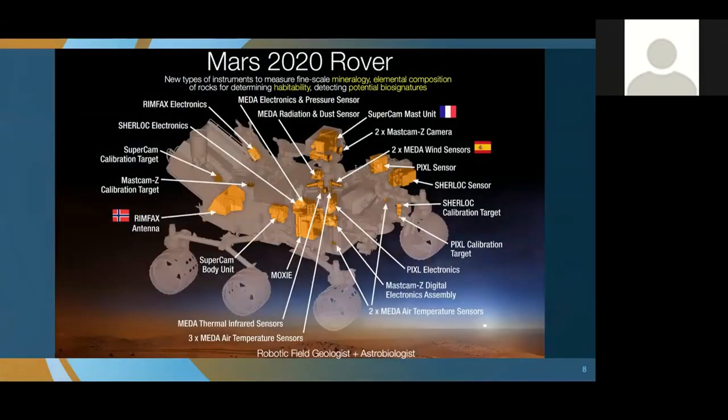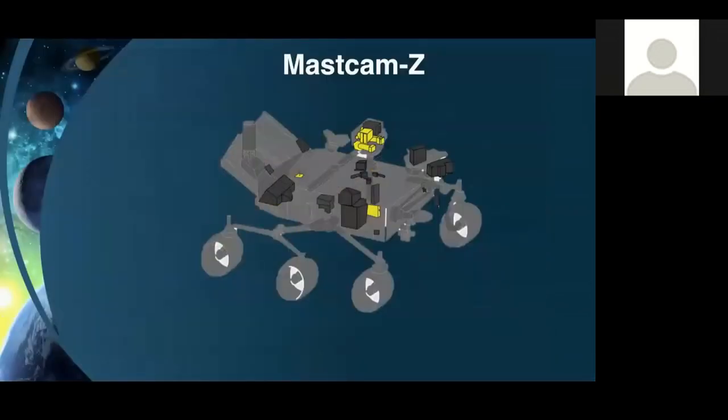We selected a payload of instruments to measure primarily fine-scale mineralogy, elemental composition, and to detect potential biosignatures. This instrument package was designed to get down to the level of microorganisms, which is what we think life on early Mars would have been. This is also a very international mission, and you can see the flags of several different countries represented. We've been very happy working with our international partners on providing instruments.